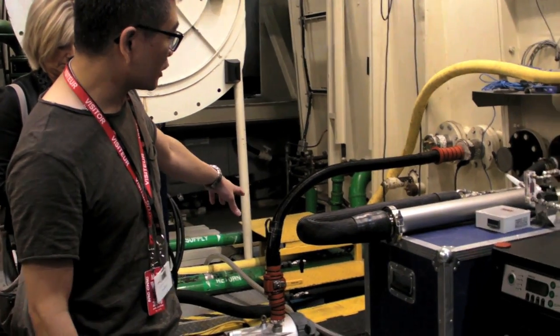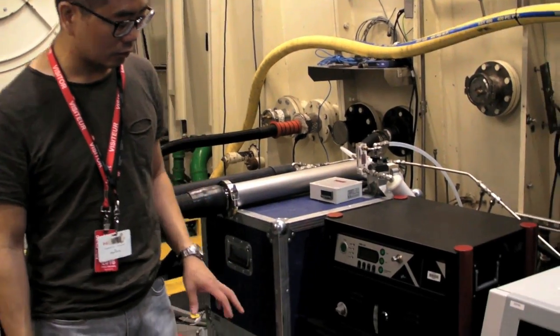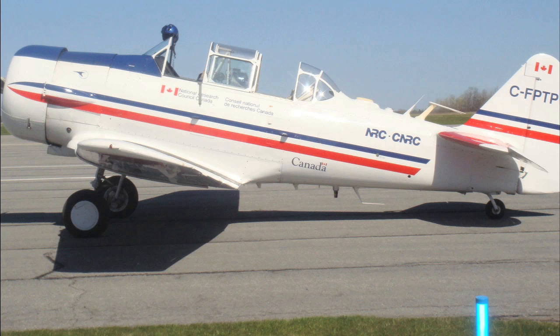It's Russ Niles reporting for AvWeb from the National Research Council in Ottawa, Ontario, Canada, where they're using specialized equipment to test alternatives to 100 low-lead fuel. Although NRC is taking part in the FAA-led Piston Aircraft Fuel Initiative by conducting flight tests, it's also doing some independent analysis using its altitude chamber.